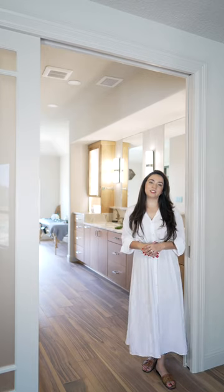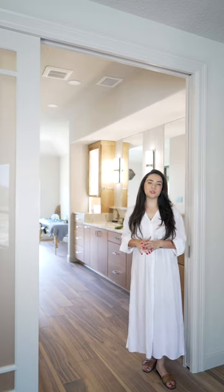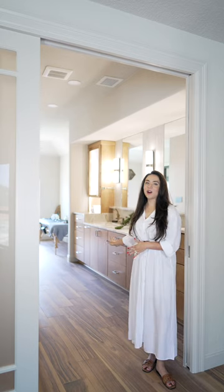Today I am so excited to show y'all one of the most special projects to me. It's the Spa Oasis.